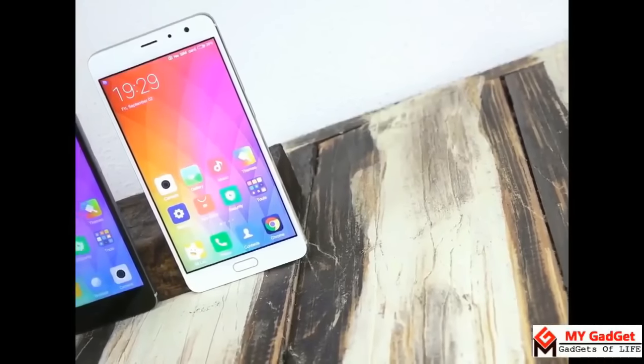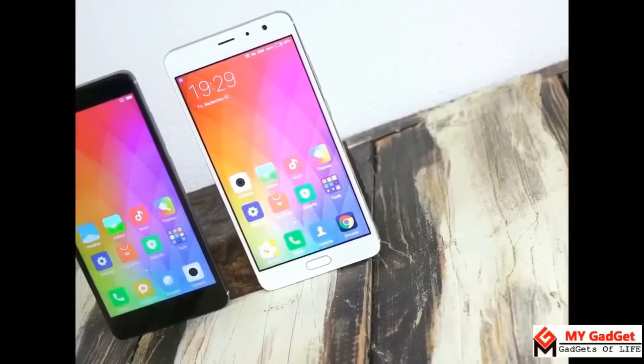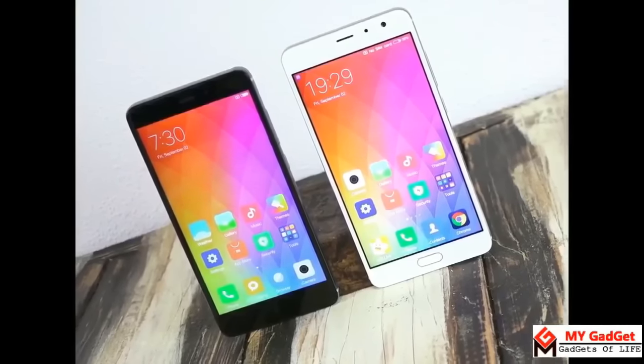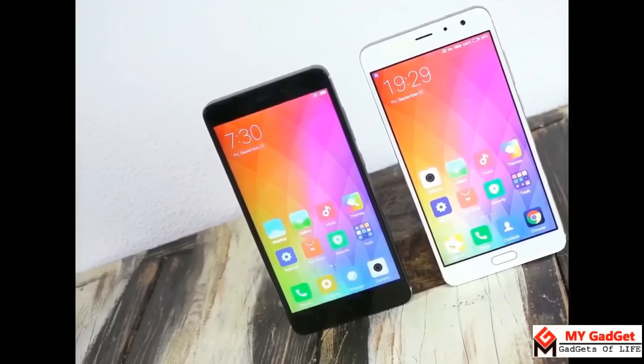Both the Redmi Pro and Redmi Note 4 are the latest launched smartphones from Xiaomi. Earlier, unboxing and quick review videos of both devices had been published in this channel after their release. Links of those videos are given in the description section.